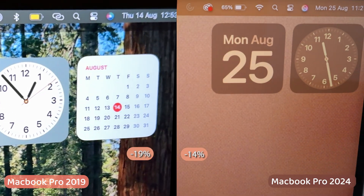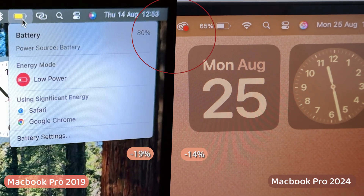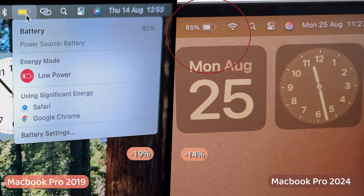After web browsing on both MacBooks, the Intel MacBook has 80% battery and the M4 MacBook Pro has 65% battery. The 2019 MacBook Pro's battery has dropped very quickly.